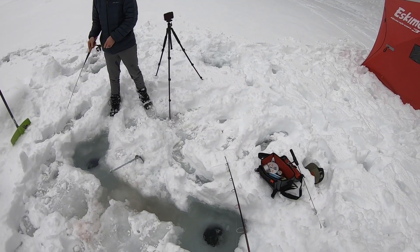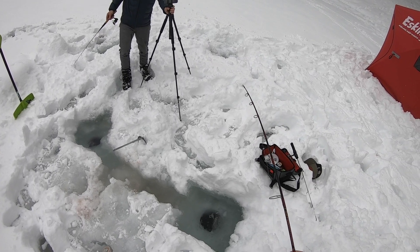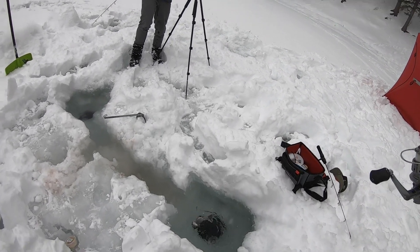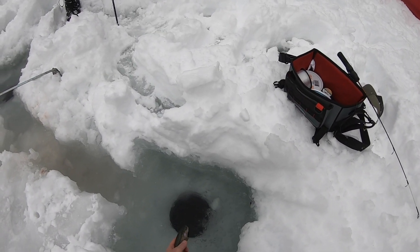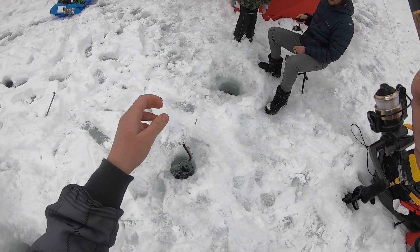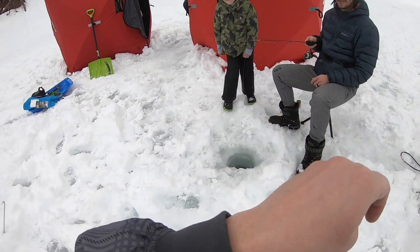He's still on. There's a little guy — it's a rainbow. Check it out, Matthew.